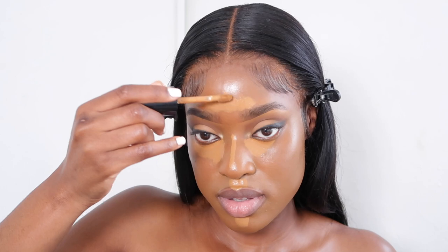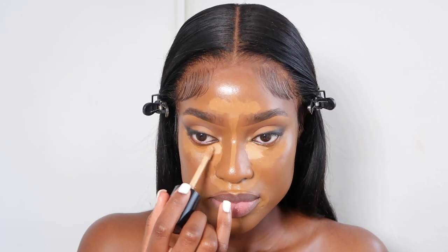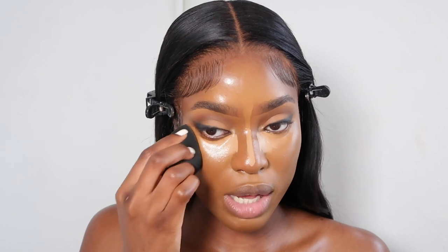I'm going in with the concealer — the same Too Faced Born This Way concealer. I'm going to use this to conceal and then a lighter shade to highlight. I take Chestnut underneath my eyes, using the applicator to spread it out, then take the lighter concealer on the inner corners and the bridge of my nose. I blend out the Chestnut concealer first. Then I cream contour — in my last video I used the Anastasia Beverly Hills bronzer, which I still love, but this one is more subtle in colour.